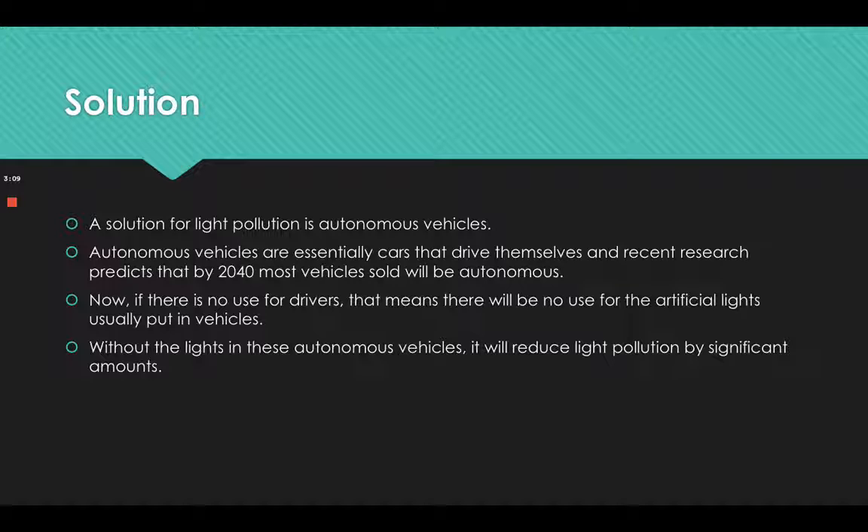A solution for light pollution is autonomous vehicles — essentially cars that drive themselves. Recent research predicts that by 2040, most vehicles sold will be autonomous. If there is no use for drivers, that means there will be no use for the artificial lights usually put in vehicles, and without those lights, autonomous vehicles will reduce light pollution by a significant amount.